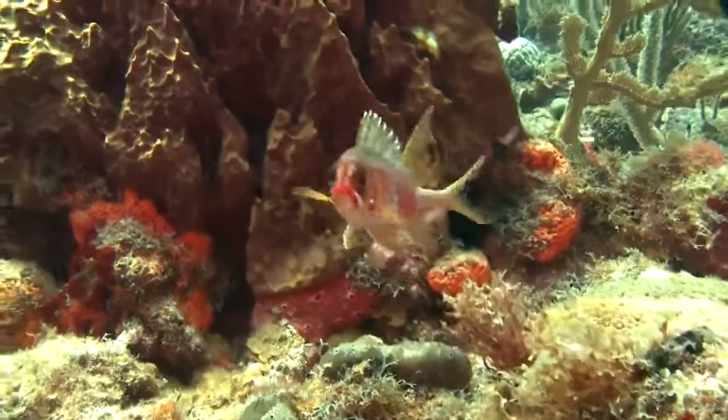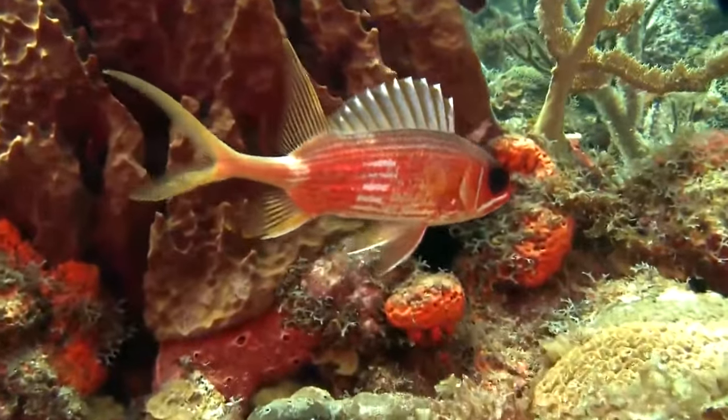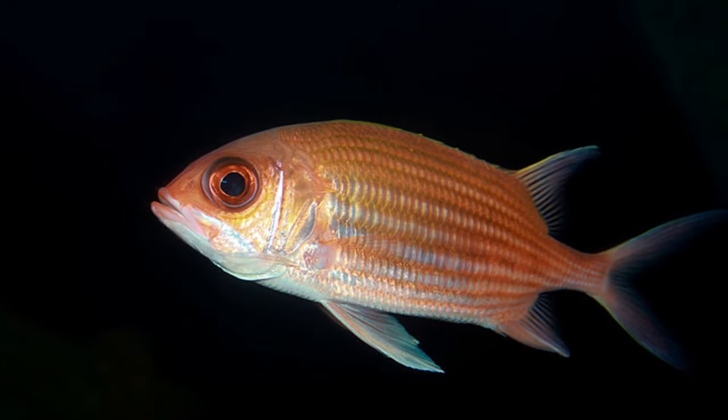Squirrelfish are nocturnal carnivores that can be recognized by their red coloration and large, dark eyes. Most species also have silver horizontal stripes.